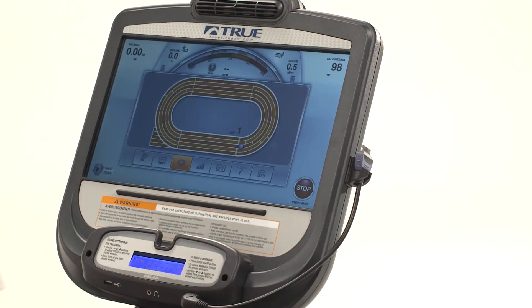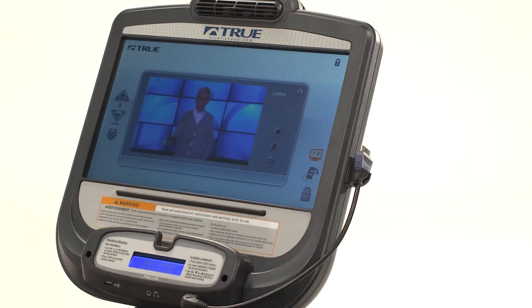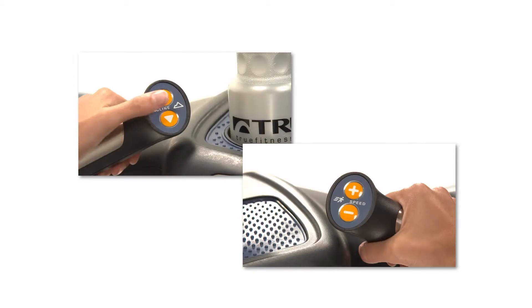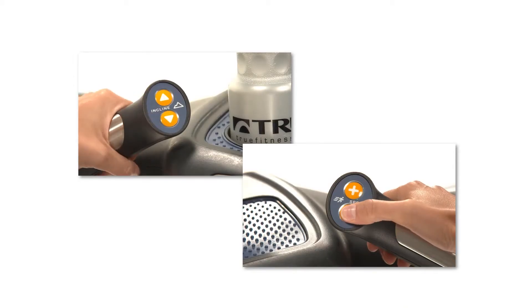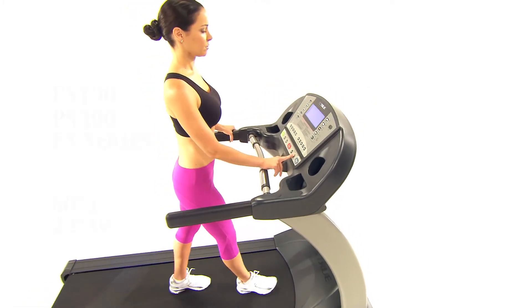Get your treadmill your way with multiple console options available on select models. True offers console options to accommodate users of all technological needs, from basic programming to advanced technologies and entertainment options.